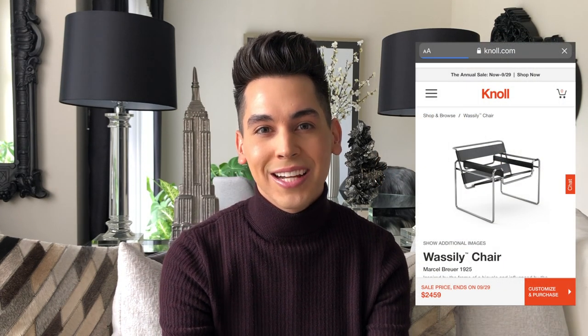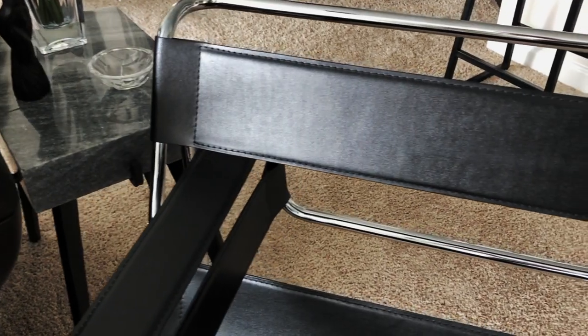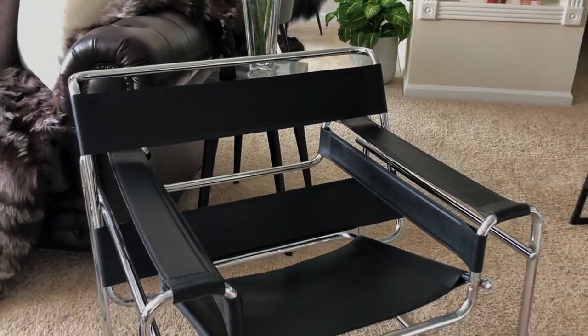I actually came across this piece while scrolling late one night on Facebook Marketplace. High-quality reproductions of the chair that are identical to the original sell for around $2,900 online. The Marketplace seller who lives locally in the city over from me had this piece listed at $100 — I didn't even have it in me to negotiate the price it was so reasonable. The frame is made of highly polished stainless steel with a chrome finish and silver welded joints, and the seat and straps are made of premium top grain cowhide leather. It's a unique and eclectic statement piece that stands alone as a work of art and is surprisingly comfortable.